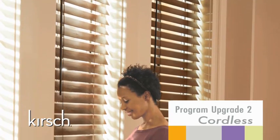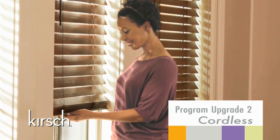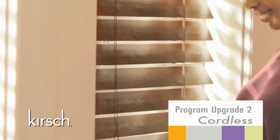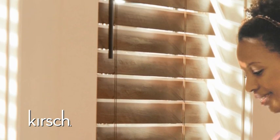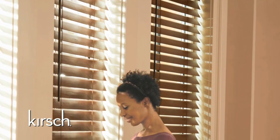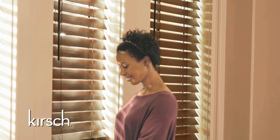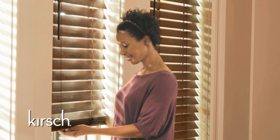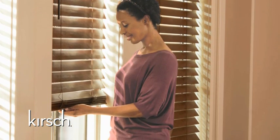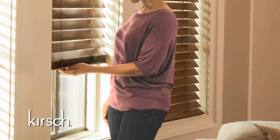This new program also features a new and advanced cordless system. The beauty of a clean window without dangling cords is now offered in all wood material types. In addition, the new system allows for larger sizes and a wider assortment of options and upgrades. Additionally, a completely redesigned ergonomic bottom rail eliminates the need for cheap plastic handles and provides a clean look.